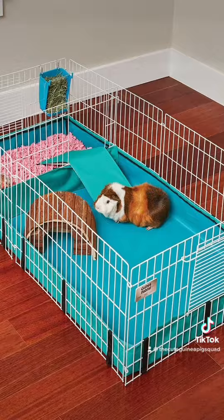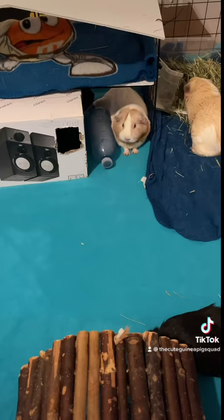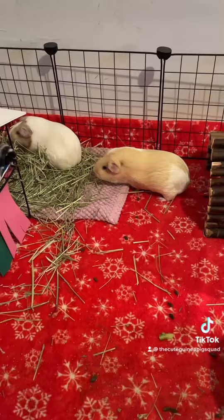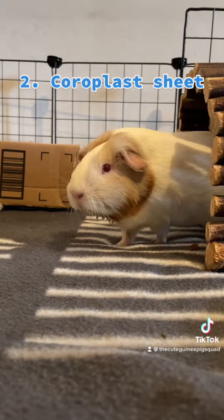Cage setup. Small cages made for hamsters are not big enough. Guinea pigs need to have enough space to move around, play, and hide to get some rest. One of the most affordable and popular cages is the CNC cage system. The minimum size for one or two guinea pigs should be about 8 square feet. Having a second level will also keep your guinea pigs happy and in good shape.